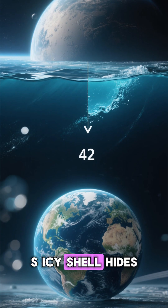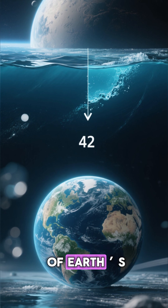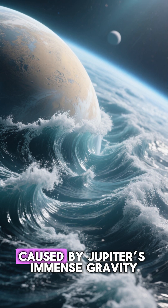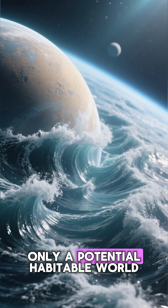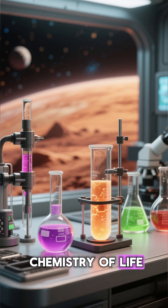Europa's icy shell hides an ocean containing more water than all of Earth's oceans combined. Scientists believe this ocean is kept liquid by tidal heating caused by Jupiter's immense gravity. This makes Europa not only a potential habitable world, but also a natural laboratory for studying the chemistry of life.